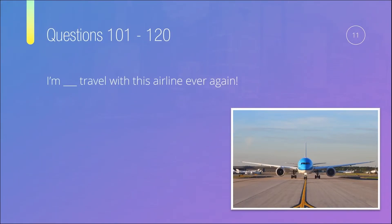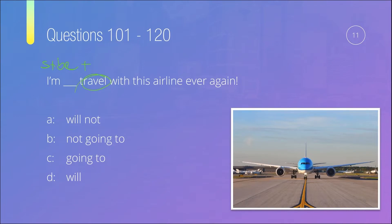Question number eleven: 'I'm something travel with this airline ever again.' Is it A) 'will not,' B) 'not going to,' C) 'going to,' or D) 'will'? Starting with subject and 'be,' we need either 'going to' plus base verb, or the verb with '-ing.' The base form 'travel' tells us it should be 'be going to.' Options A and C are immediately ruled out. The phrase 'ever again' signals a negative sentence, so C ('going to') is also wrong. The correct answer is B: 'I'm not going to travel with this airline ever again.'